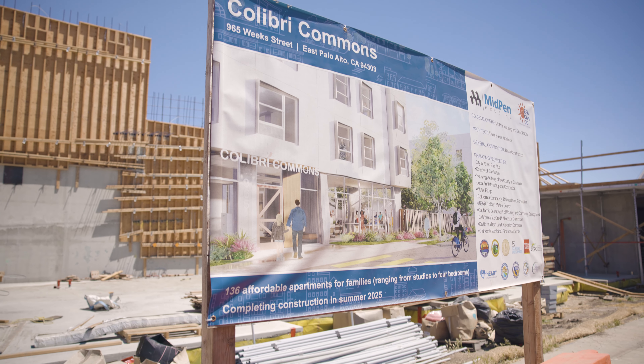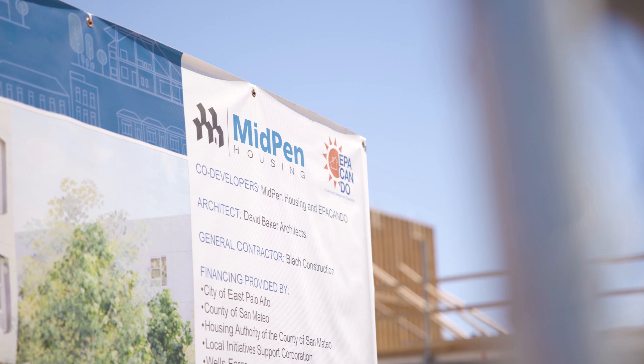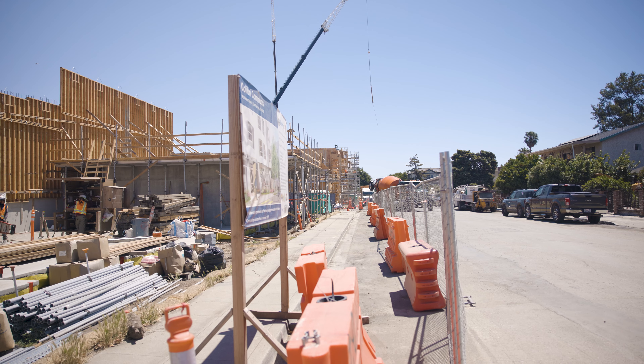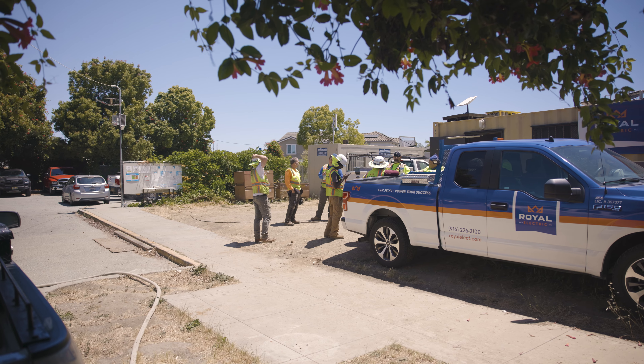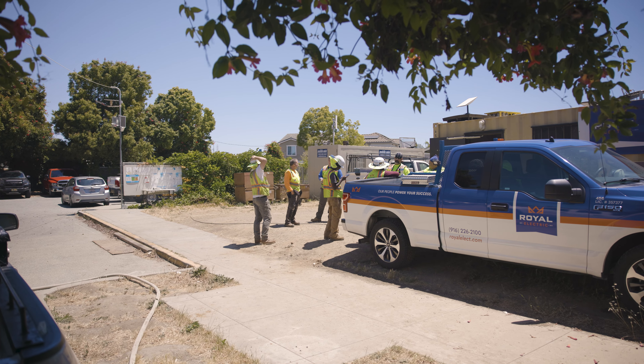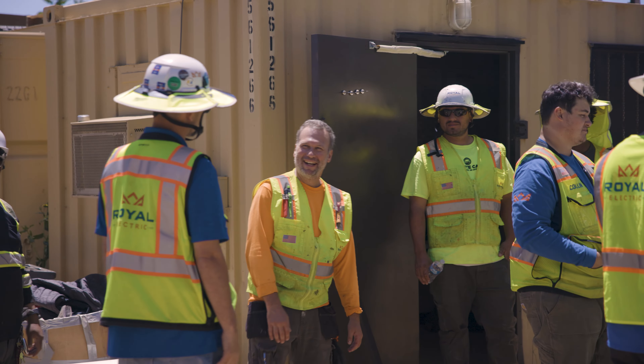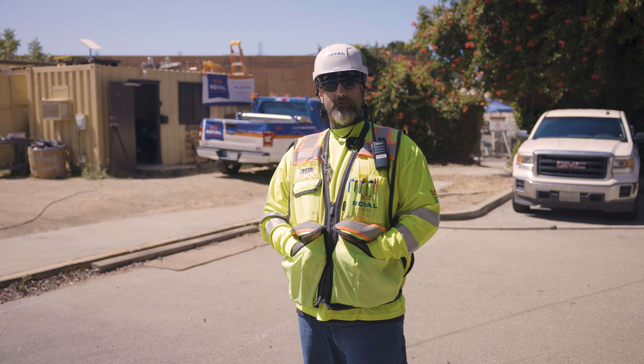We're currently in East Palo Alto at Calibri Commons. We've got four buildings, multi-family, 136 units, and a five-level garage. We have the interns showing up today to give them a tour of the job site. We're currently in the roughing phases of the units — we're boxing, drilling, and also working on deck work in the garage.